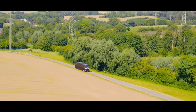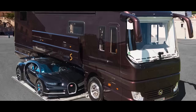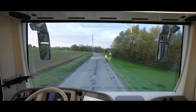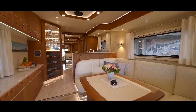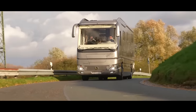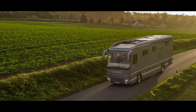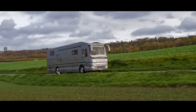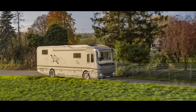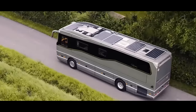Whether you're cruising through picturesque landscapes, lounging in your extravagant living quarters or revving up your supercar from the hidden garage, the Volkner Mobile Performance S promises the ultimate in luxury and adventure. So if you've got a couple of million to spare and a need for speed, why not hit the road in style? Or, if you're a perfectionist still searching for the perfect RV, our next option might interest you.